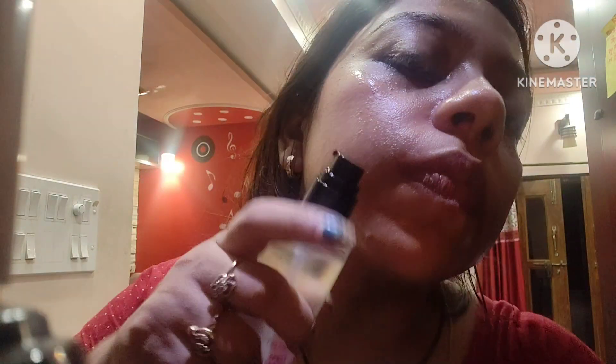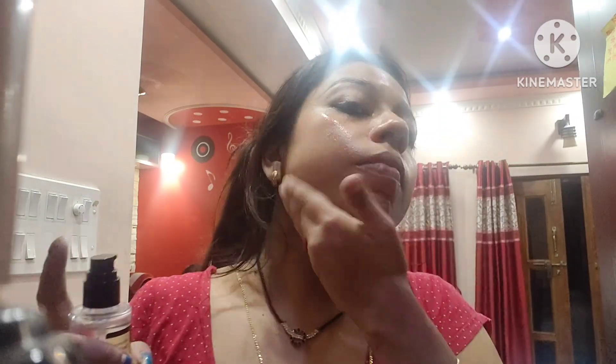You can see the light consistency of this serum — not too thick nor too sticky on your face. It is an absolute blend of proper chemicals that rejuvenate your skin and give you an instant glow and hydration on your face. I really like this product and you can definitely use this.